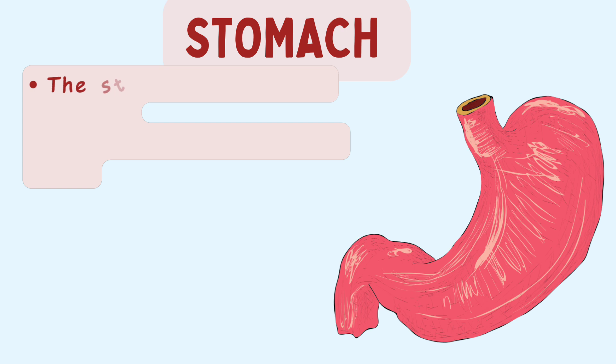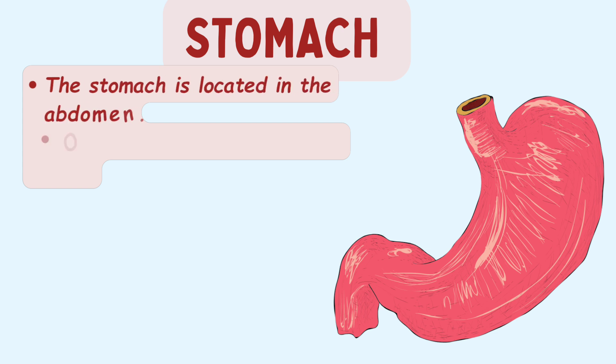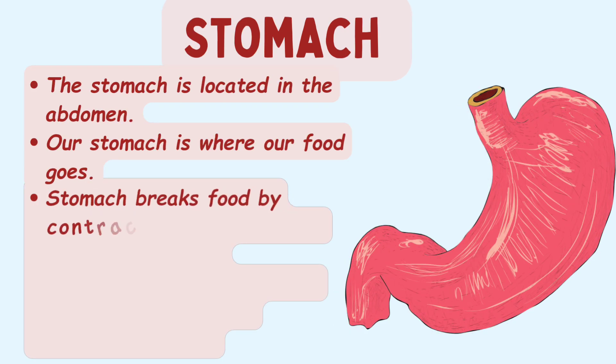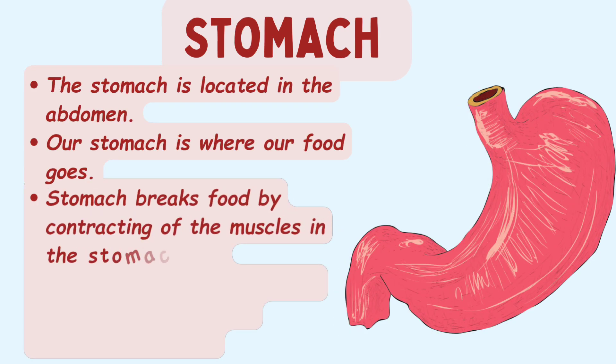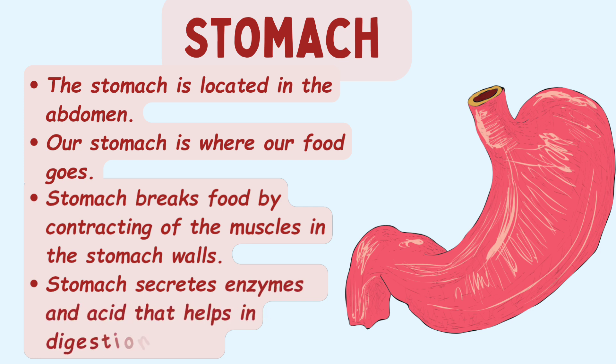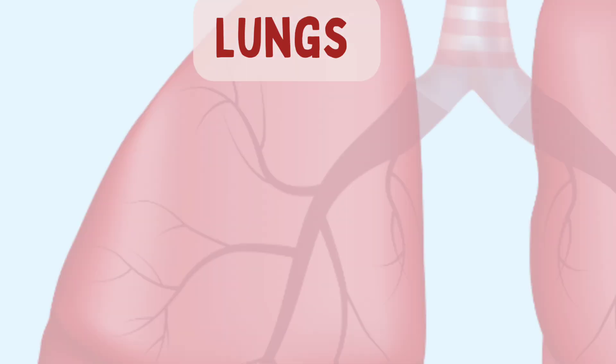The stomach is located in the abdomen. The stomach is where your food goes. Our stomach holds the food we have eaten and begins to break it down through the contracting of the muscles in the stomach walls. The stomach also secretes enzymes and acid that help in the digestion of food.